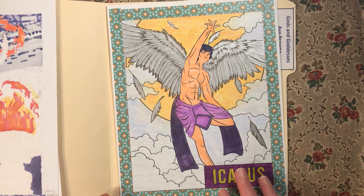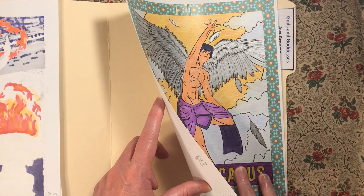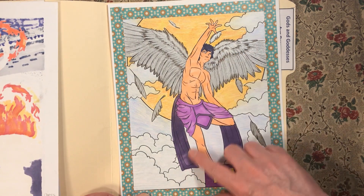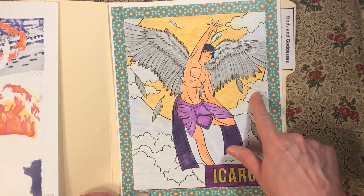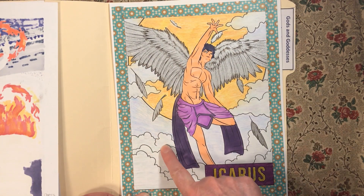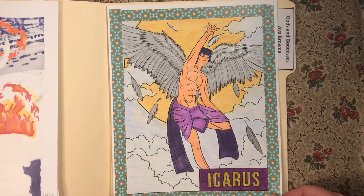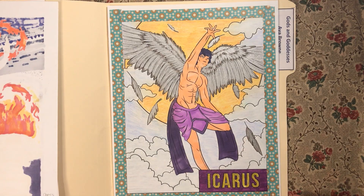Then I did Icarus. I used Ohuhu Gel Pens and Copics — mainly I did him in Copics. I did the wings in glitter gel pens, the nameplate, and then the background — the sun, sky, and clouds — all with confetti crayons, and I really like the way the sun came out. The confetti crayon had a little bit of orange and red in it, so it just came out beautifully.